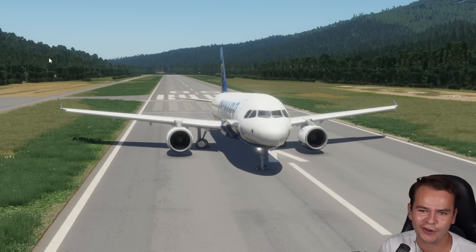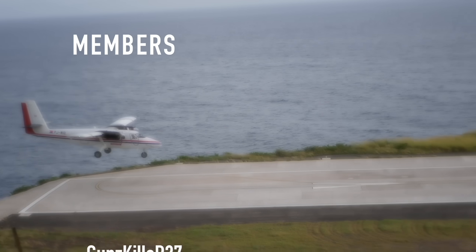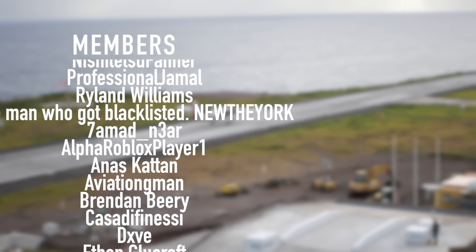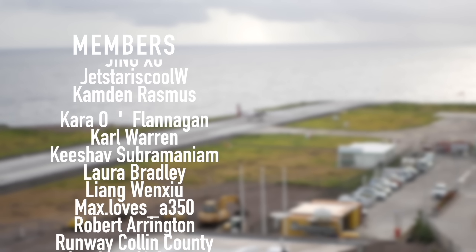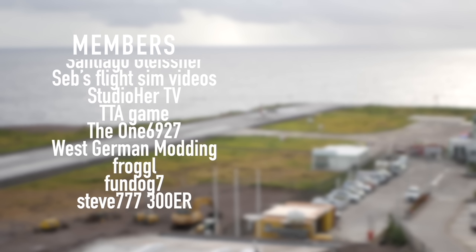Thank you guys so much for watching this video. I'll see you guys tomorrow as always. Good night. And a special thanks goes out to my members and supporters: Gunskiller R27, James DeRom, ThatDude, AnimeGodsOfGaming, Derek, Insiderplane, Nishijutsu Farner, Professional Jamal, Ryland Williams, and New The York. You've got beautiful names.